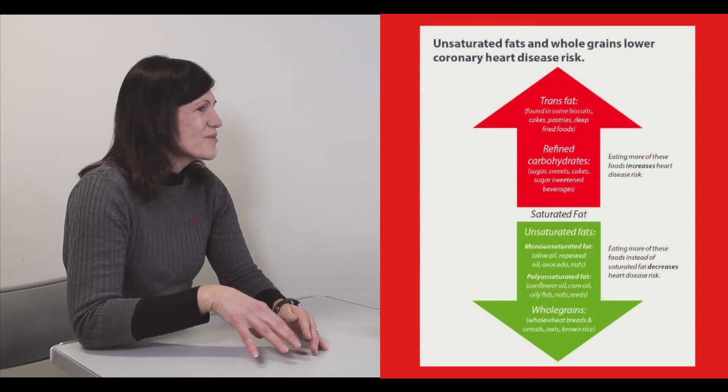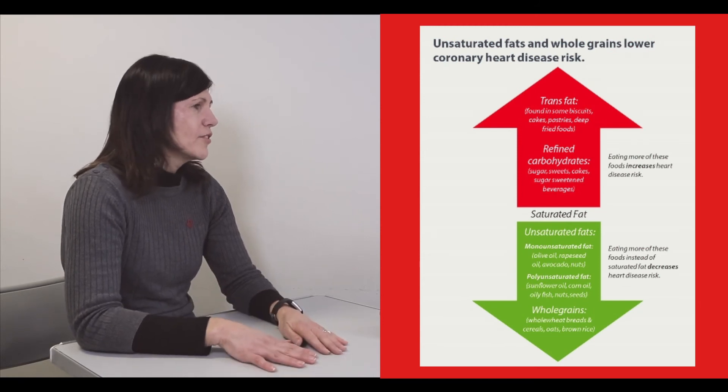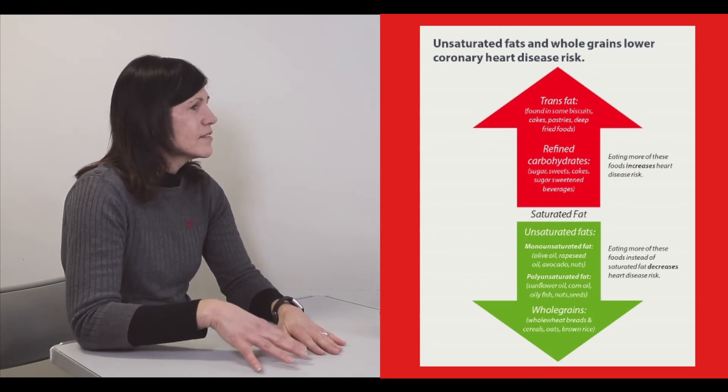We know that when we replace saturated fats with unsaturated fats — such as vegetable oils, avocados, oily fish, nuts, and seeds — that reduces our cholesterol level and reduces our risk for heart and circulatory disease. We also know that replacing saturated fat with whole grains such as oats and high-fiber breads and cereals, and plant proteins such as beans, peas, and lentils, also reduces our risk for heart and circulatory disease.